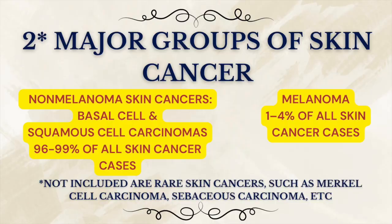Skin cancer is a common term, but actually it implies two very different diseases. It's sort of an umbrella term, and under this umbrella there are two major groups: non-melanoma skin cancers, which include basal cell and squamous cell carcinomas, and melanoma — a far less common but unfortunately much more aggressive form that accounts for most skin cancer-related deaths.